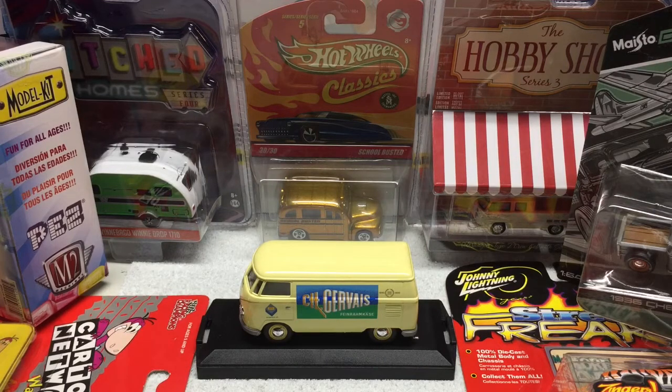Hi and welcome to my channel. In this video we're going to feature a haul. I'm going to try to do these videos basically every Sunday if I can — basically everything I've been able to find in a week's time, more or less two weeks. They're going to feature Greenlight, M2, Johnny Lightning, Maisto, Hot Wheels, Matchbox, and even some other brands.